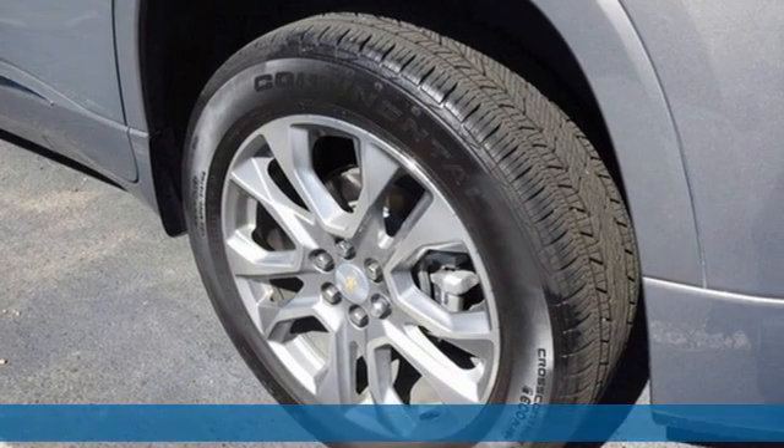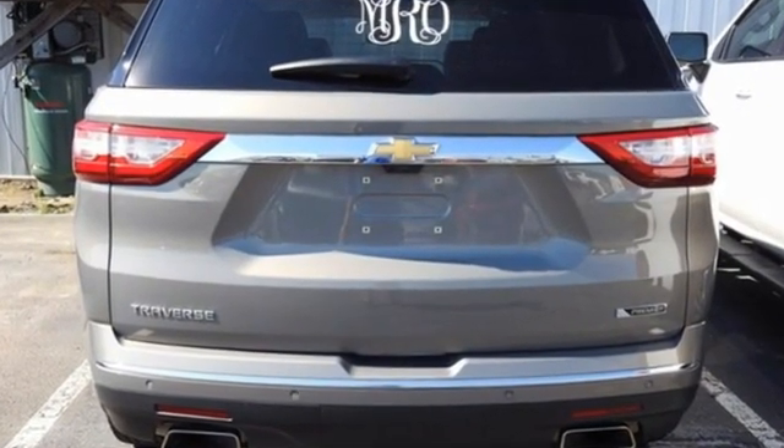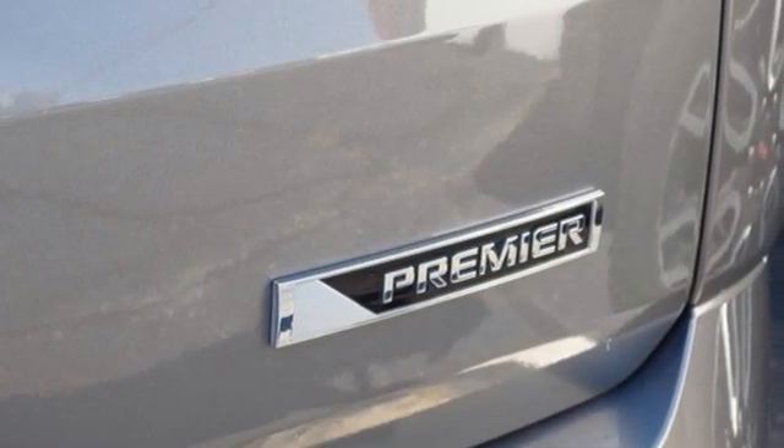It's well-equipped with the features you need: automatic transmission, heated and ventilated leather bucket seats, integrated navigation system, rear park assist, and dual zone climate control.